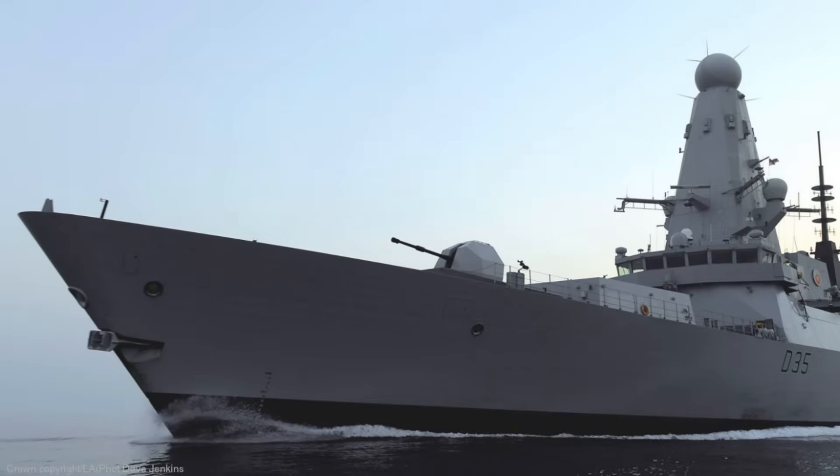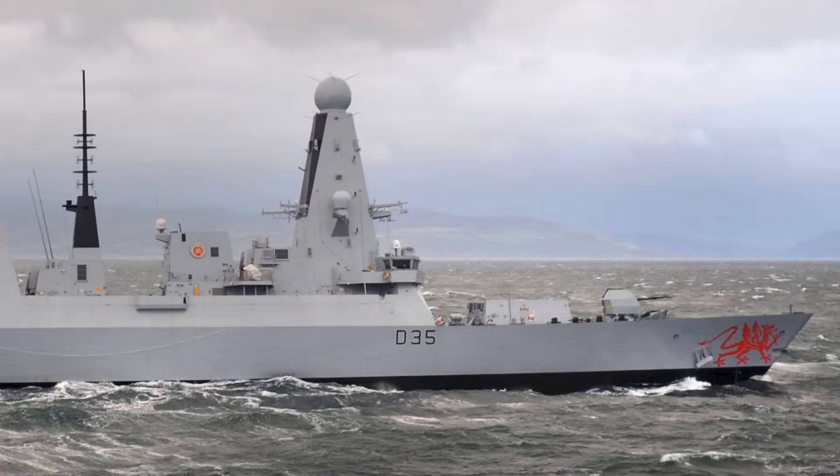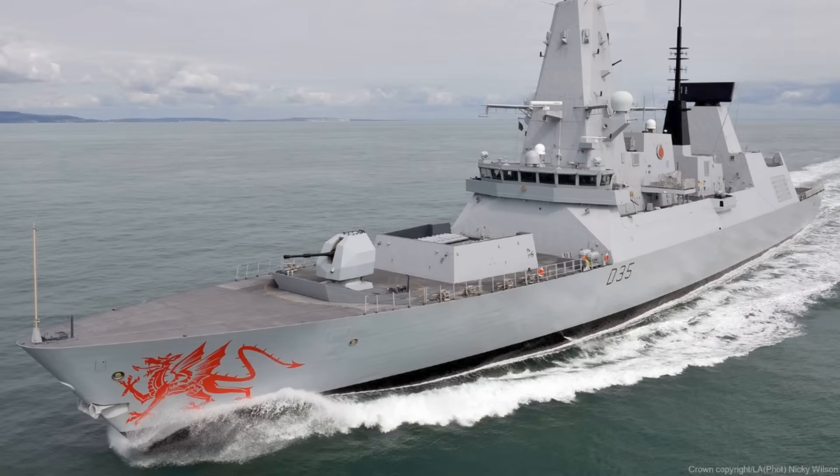Deploy a Type 45 to the Gulf or Indo-Pacific, activate its advanced sensors, and the ship could suffer abrupt power failures, leaving a frontline asset dead in the water. For a navy that prides itself on blue water expeditionary capability, this was more than a technical embarrassment — it was a strategic liability.